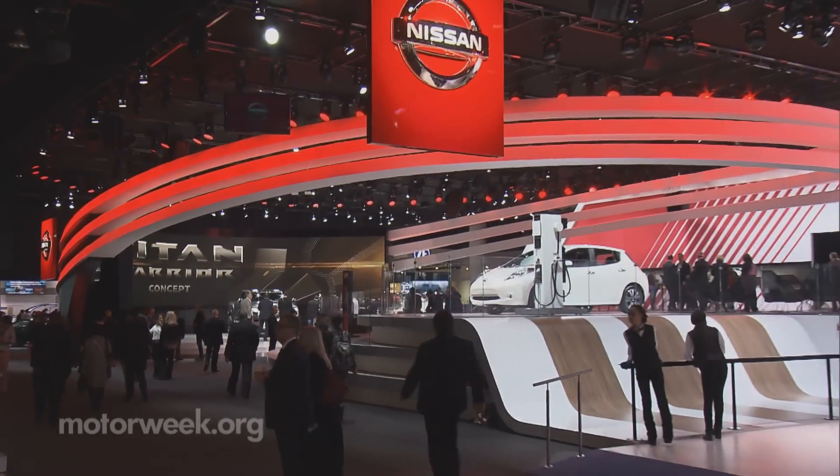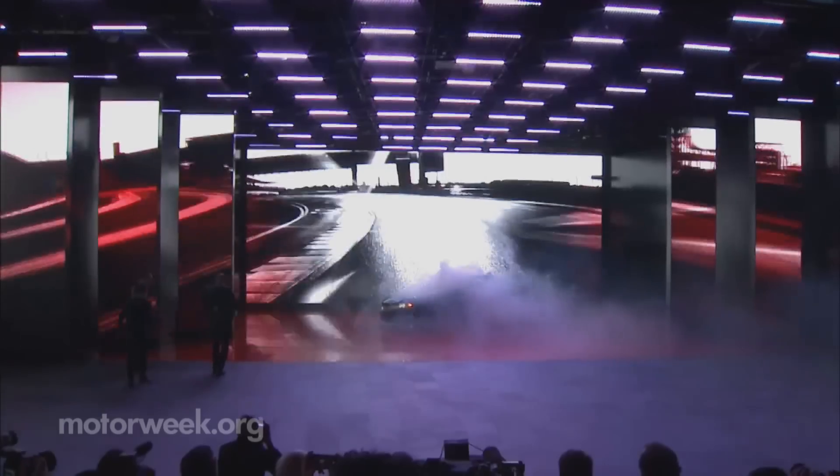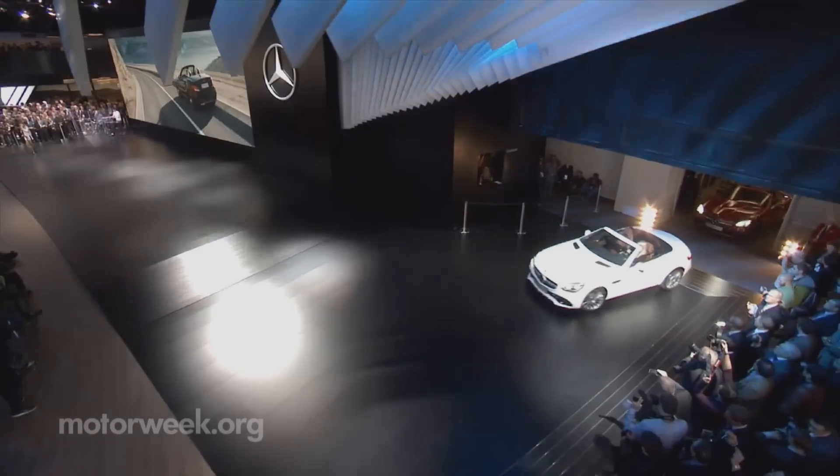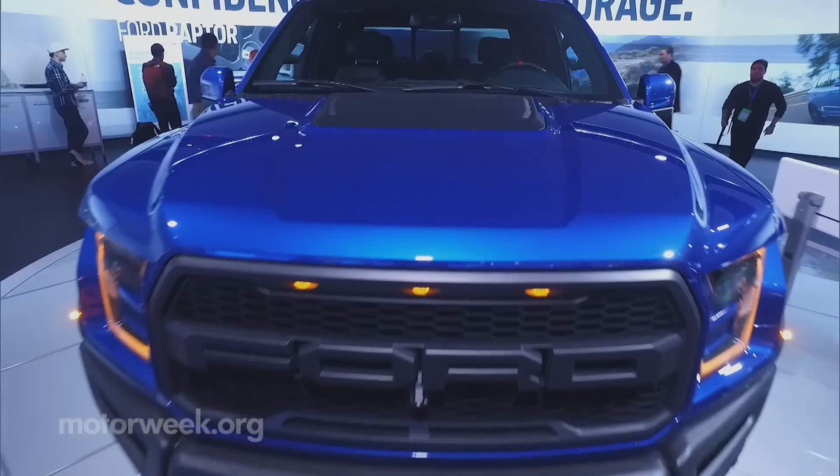2015 was a very good year for automakers with an all-time U.S. sales record, and they came prepared for more heydays ahead, starting with plenty of new toys and tools from the Detroit Three to keep the good times rolling.